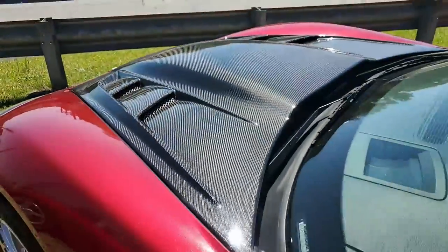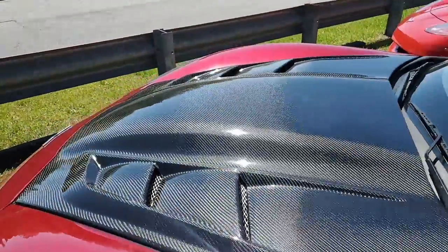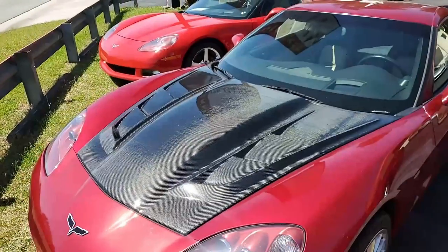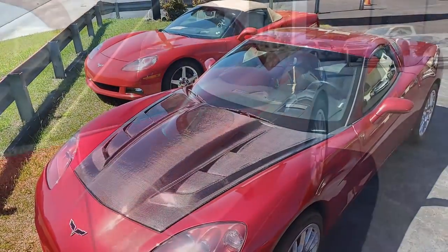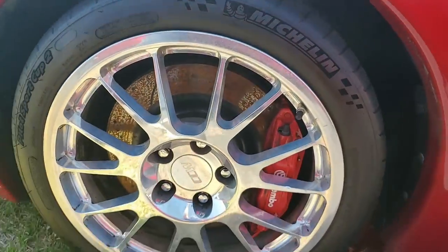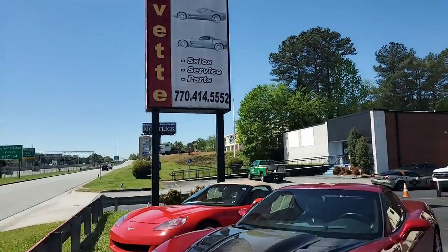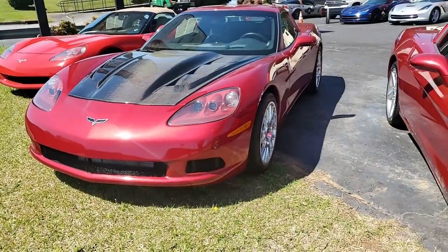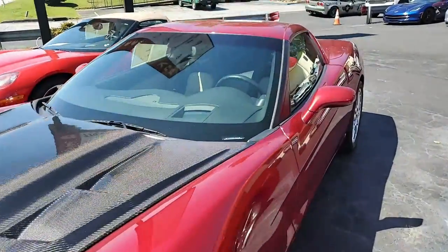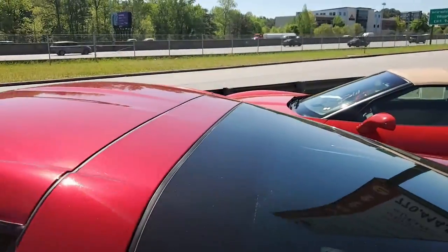Features on this car include the $4,505 3LT Preferred Equipment Group. As we always tell you, this has the heads-up display, memory package, tilt and tele, dual power heated sports seats with airbags, universal garage door transmitter, and the F55 magnetic selective ride control. It has that crystal red tint coat upcharge, two-tone seats with embroidery, and the Bose CD/XM MP3 stereo system with navigation, including steering wheel controls.